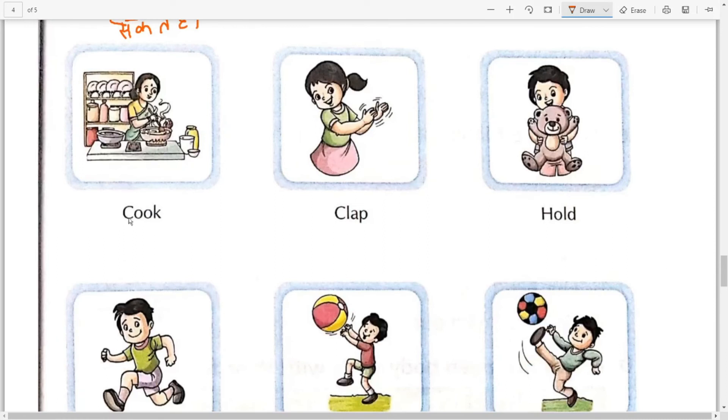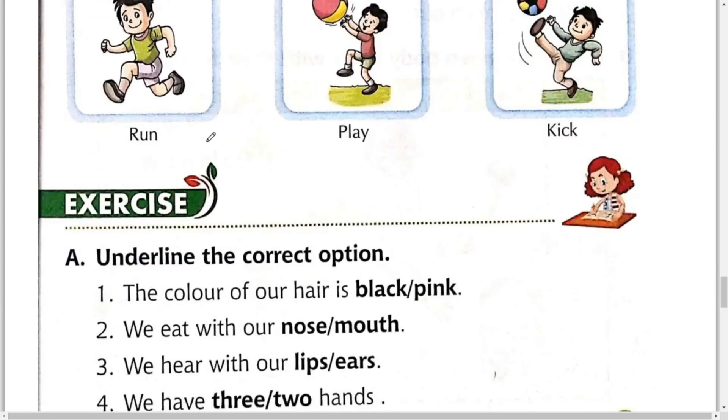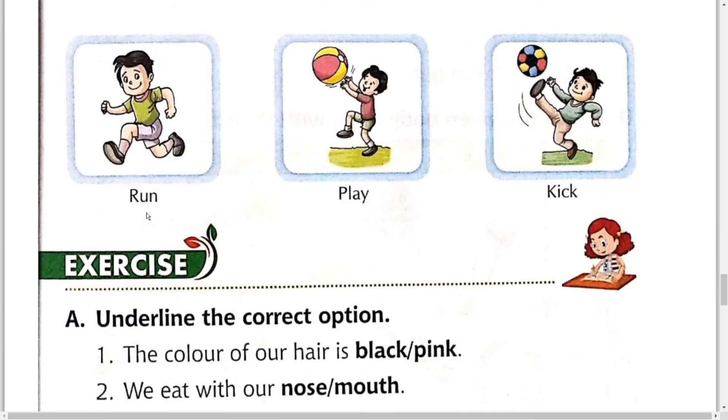Cook means पकाना — यानि आप हाथों से पका सकते हो। Clap — हाथों से आप clap कर सकते हो। Hold means पकड़ना — इस boy ने इस खिलौने को पकड़ रखा है, तो इसको कहते हैं hold करना, यानि पकड़ना. Next, work with our legs: Run means दौड़ना, Play means खेलना, Kick means मारना — यह हमारे legs के काम हैं, यानि जो काम पैरों से किये जाते हैं। Understand students.